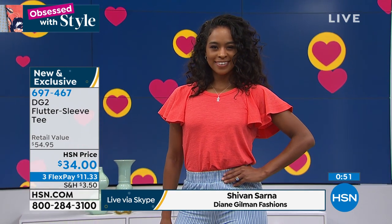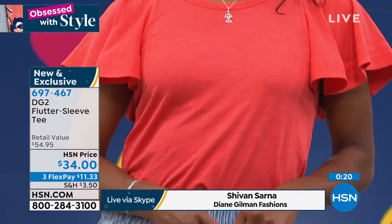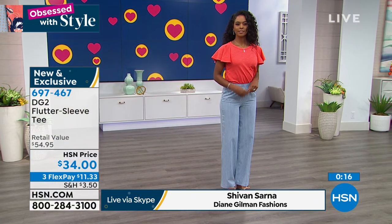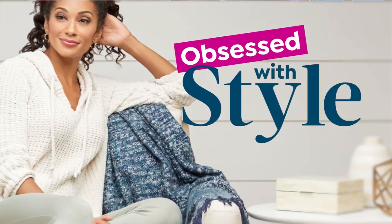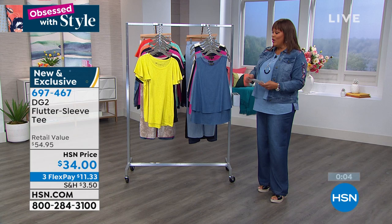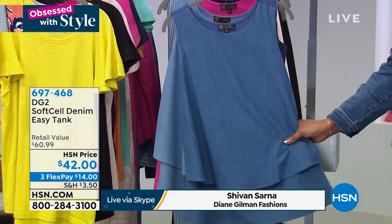The flutter sleeve is a move away from the ruffle but still a flounce — it's a bit of whimsy without being juvenile. $11 to get this home — it will become your warm weather staple. You'll wear it with shorts, crop pants. Now I'm so excited about the easy tanks because they're essentials — you'll wear these all the time. This is brand new: a brand new fabric, the soft-cell denim, going along with our Today's Special. These are wonderful because it's the denim look. We've never had this before.